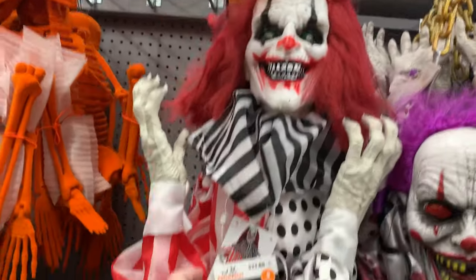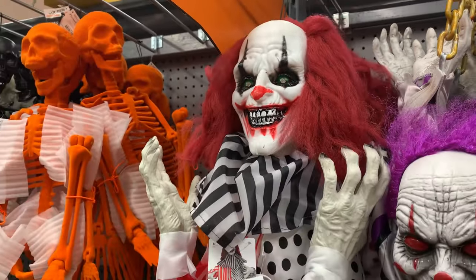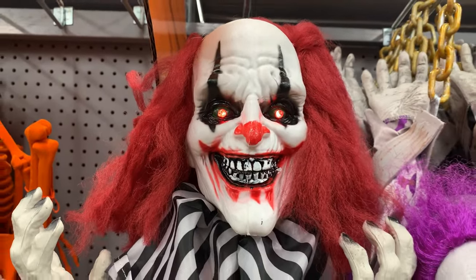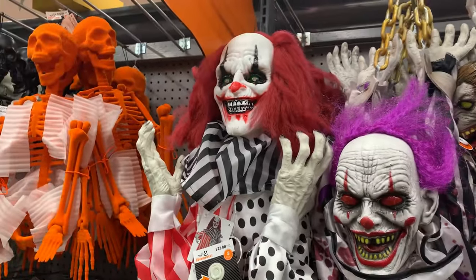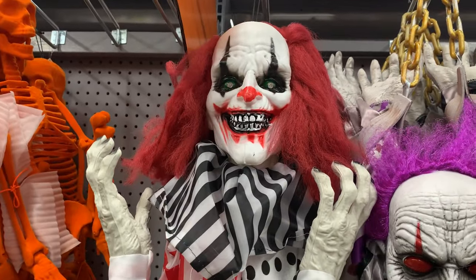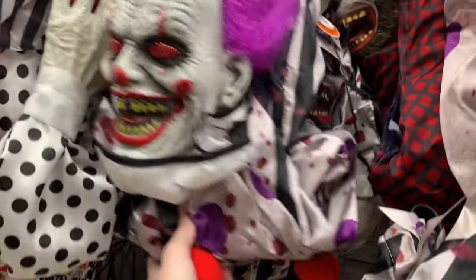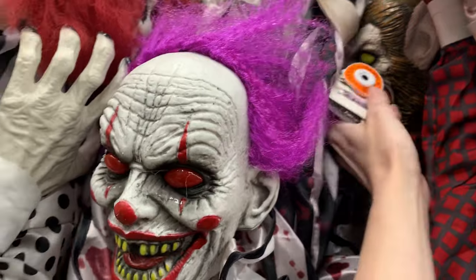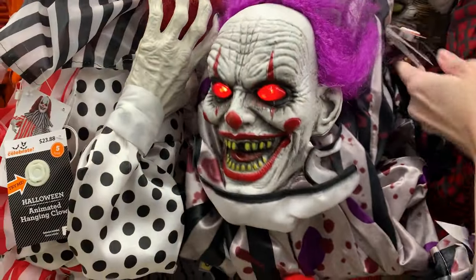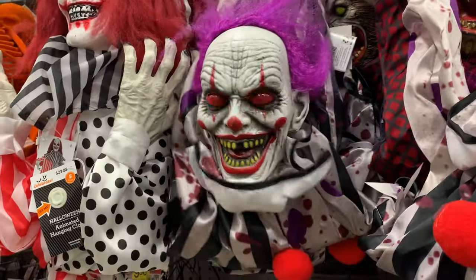These clowns are really creepy — they light up and have sound effects. I'm not a fan of creepy clowns myself personally, but I know some people like them. This one is $23.88. There's also another one here that lights up, has sound effects, and moves — it's kind of folded up and would be bigger when you unroll it. It's $21.44.